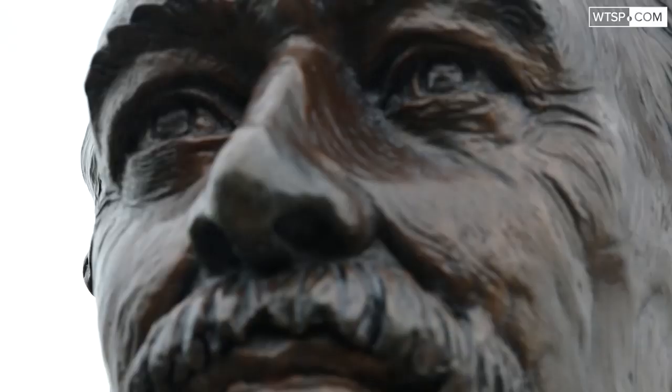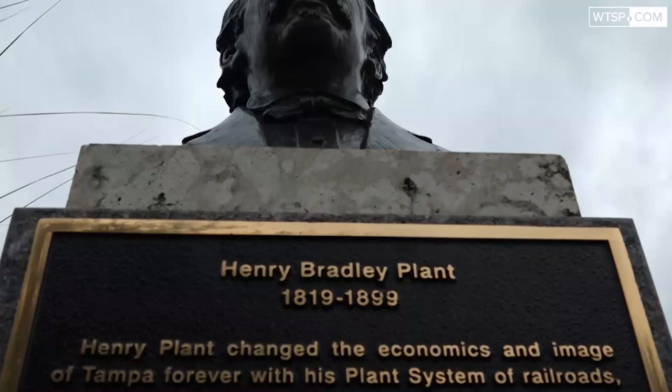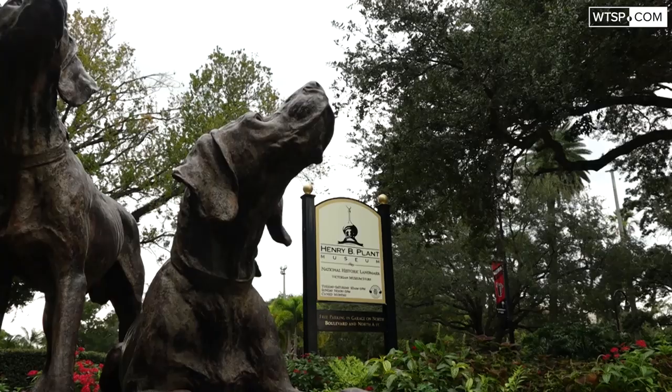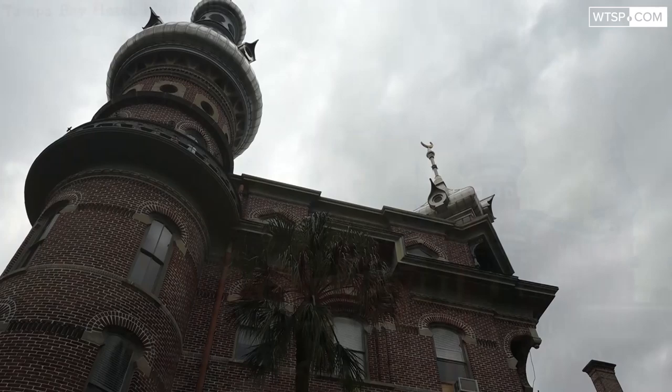In the 1860s and 1870s there were 700 residents in Tampa, so it was just a tiny little fishing village. Henry Plant built a railroad into town and then built a resort here, and the population just exploded to 15,000. They wanted a building that was going to look exotic — like something people had never seen before — and I think they definitely accomplished that.